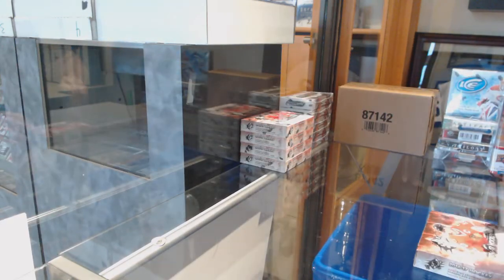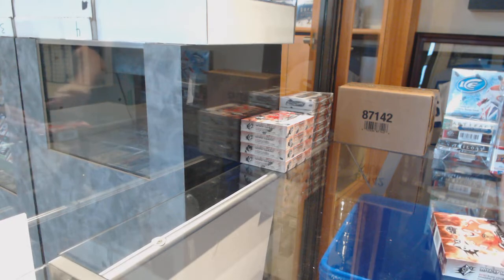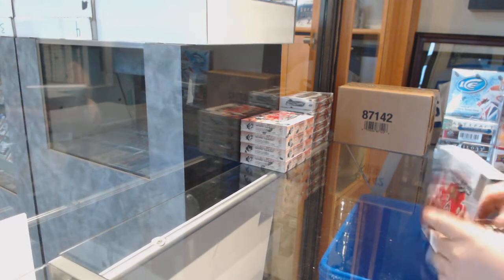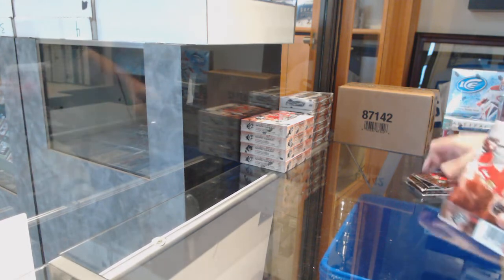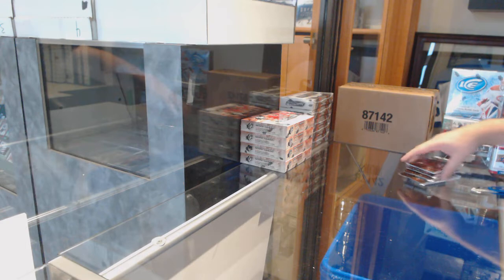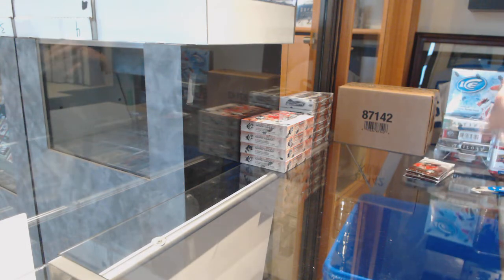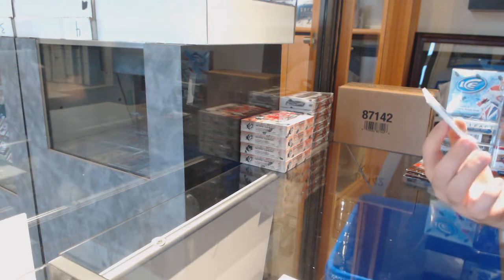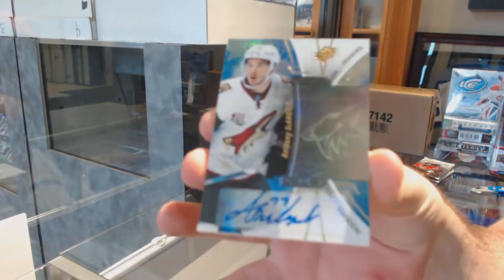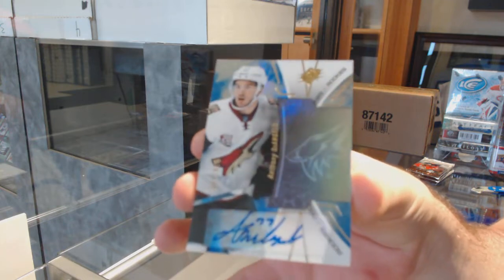Here we go, starting off C&C Break number 9782. We have the SPX. Five bucks, two left in Premiere. For the Coyotes to 165, rookie autograph Anthony D'Angelo.